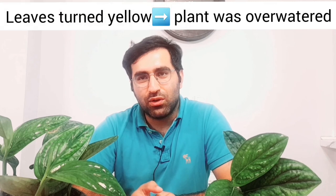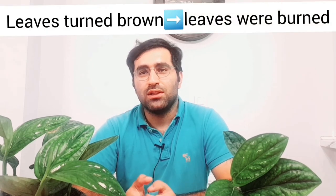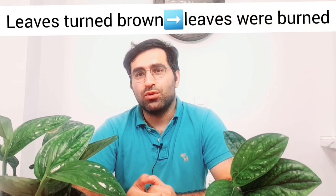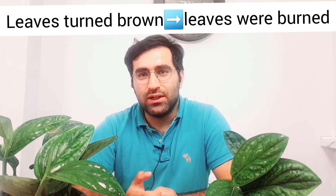When the leaves turn yellow, the plant was overwatered. In this case, stop watering for a day or two and wait until the top part of the soil decreases its moisture — you can tell when the top part dries up. When the leaves turn brown, the leaves were burned, so you need to place the plant in another location where it can only receive indirect light. Thanks for watching guys, have a great day, bye!